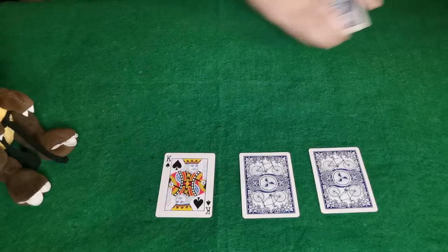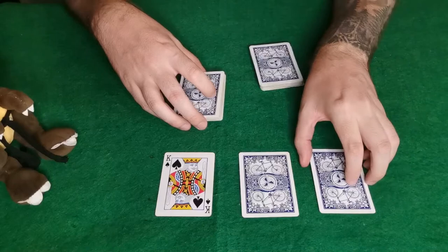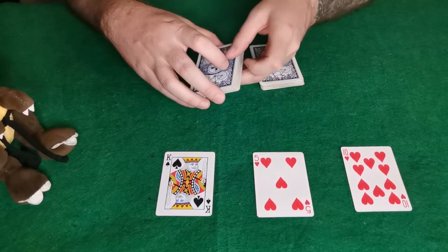I'm just going to work with this bottom section of the cards. Now I'm going to show you the two cards — your one card is the ten of hearts and your other card is the five of hearts. You went for two hearts — you made an amazing choice!